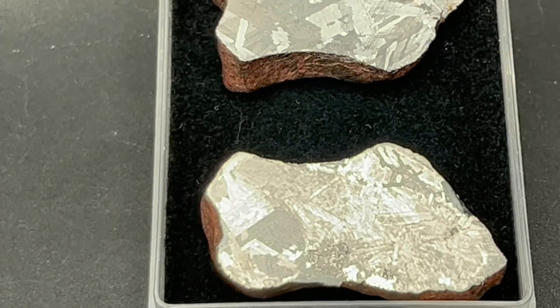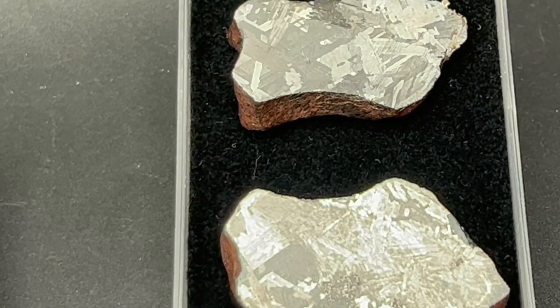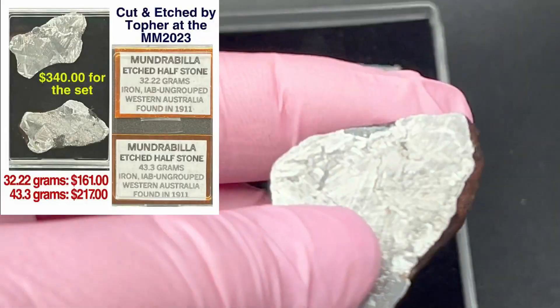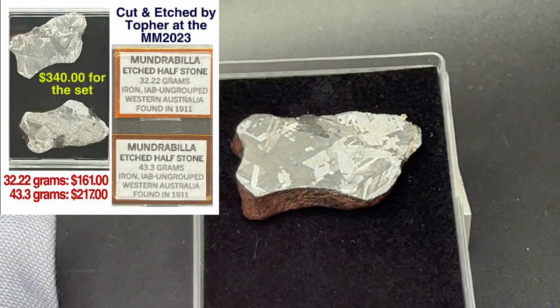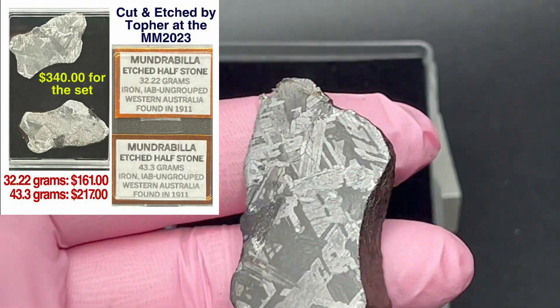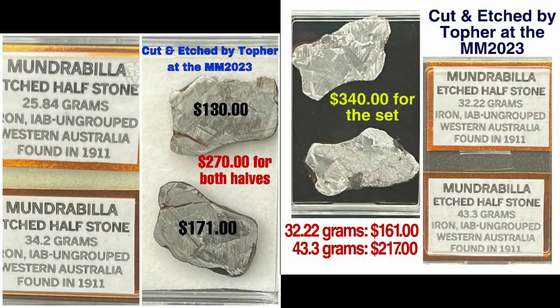As you can see, these are two halves of the same rock. As I mentioned, we sell these separately, but you can also purchase them together. And just for example, here are the sizes.